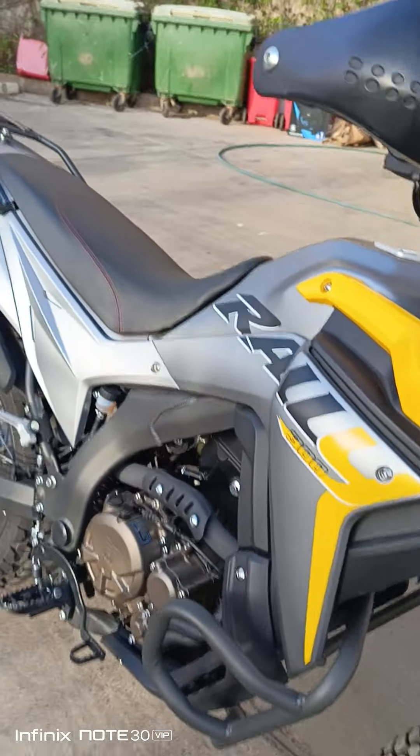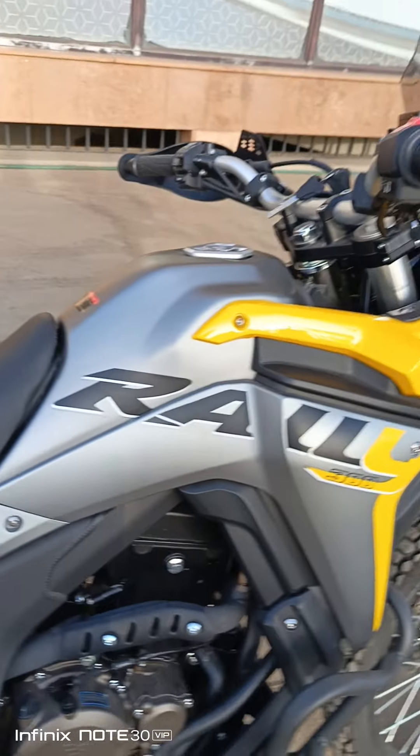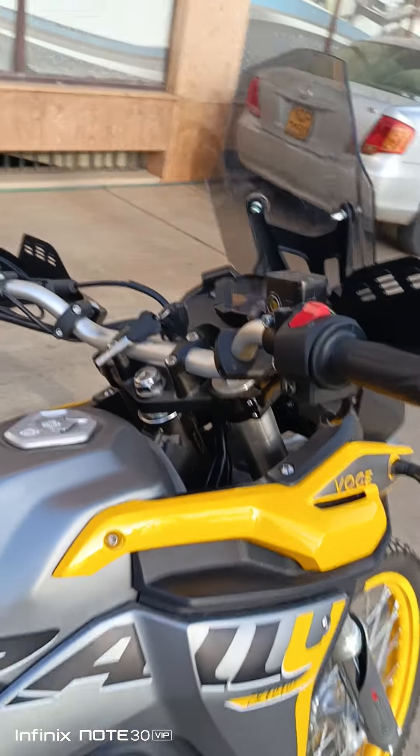This bike is equipped with the EFI engine system — electric fuel injection — so you'll save a lot of fuel.